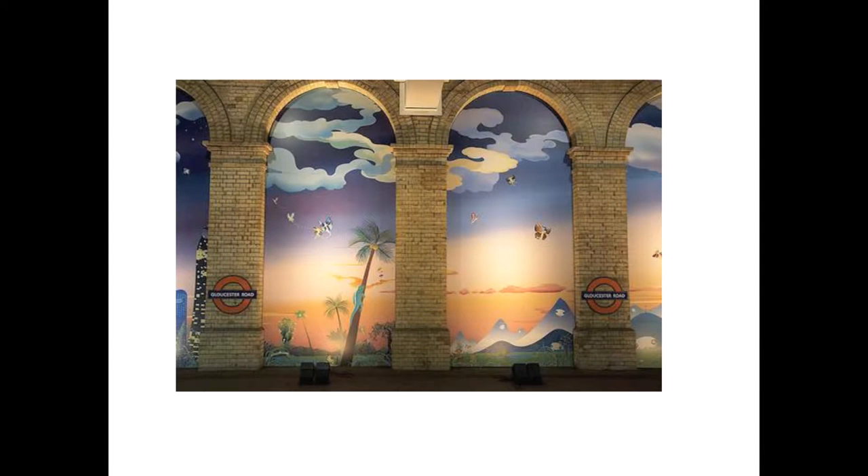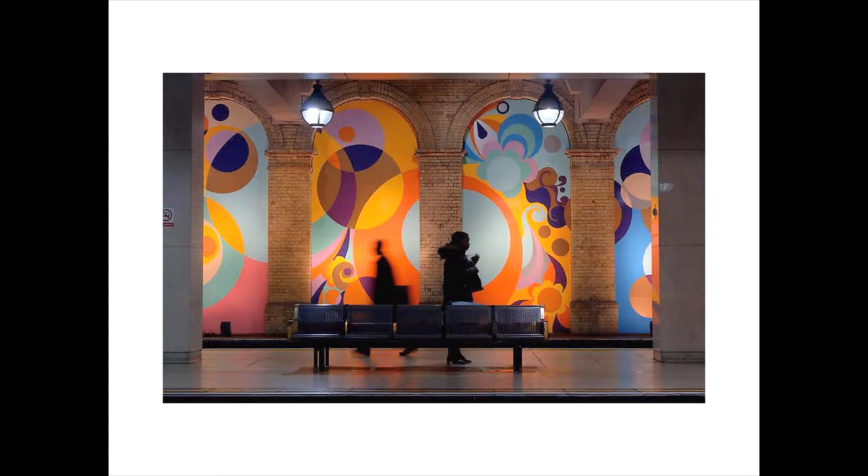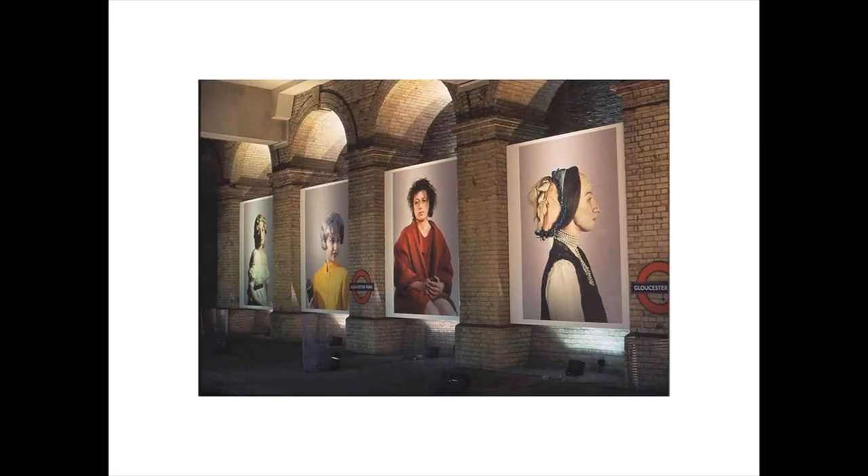They realized at a certain point that 3.5 million journeys happen every day on the tube, and by 2020 there will be 4 million journeys per day. Certain platforms are disused — this one happens to be disused, the train doesn't go right there — but these arches become completely viable spaces for art rather than advertising. That's where Cindy Sherman came in.